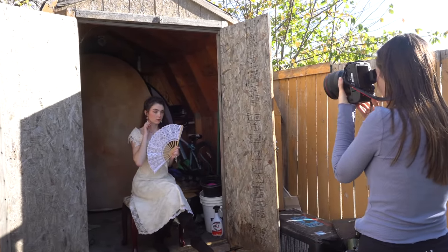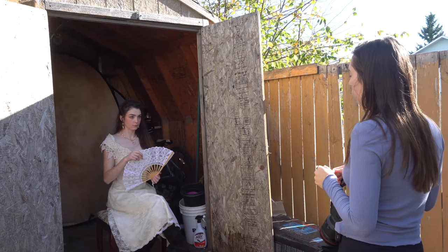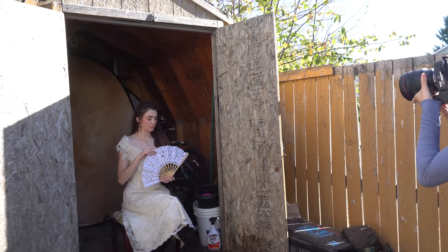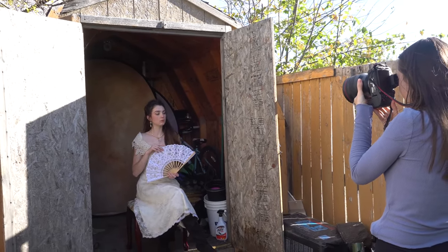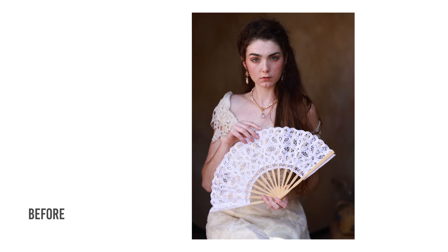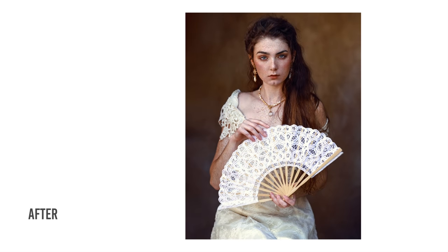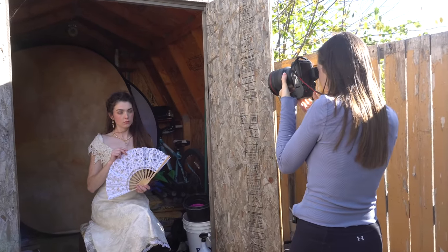What if instead of going on the side you just hold it like this? And do it with maybe one hand on top and one on the bottom. Yes! That's gorgeous, that's gorgeous.